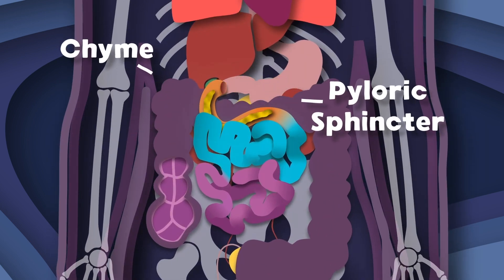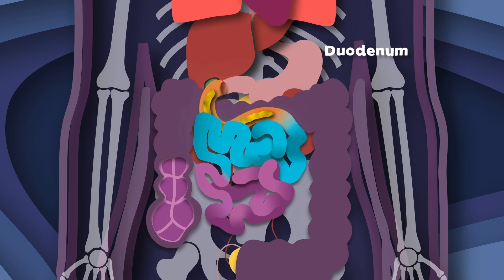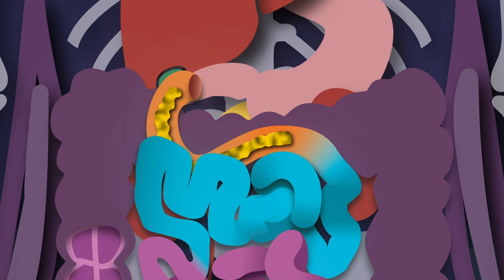From your pyloric sphincter, your chyme enters me, into my duodenum — it's my first part of three. Your duodenum's job is a critical one: it gets your partially digested food ready for absorption.